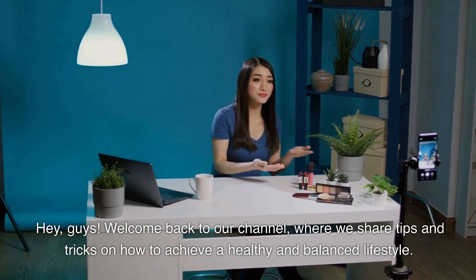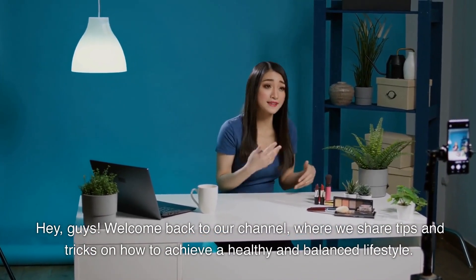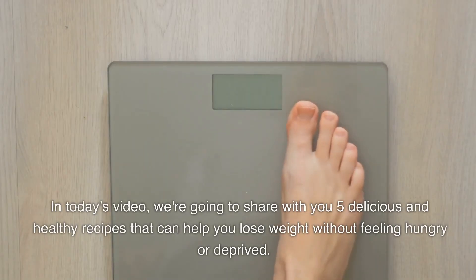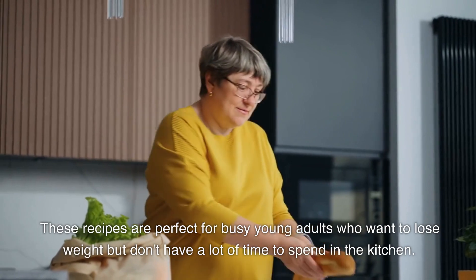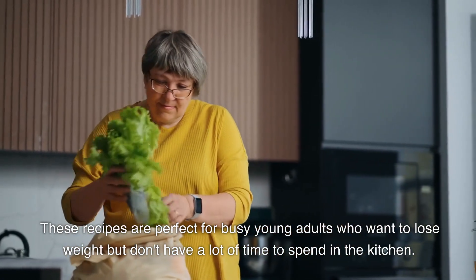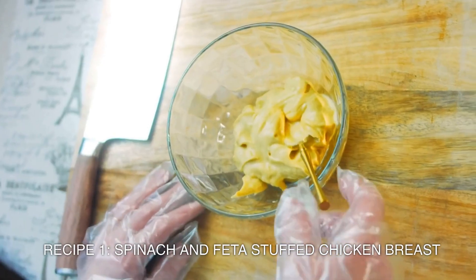Hey guys, welcome back to our channel where we share tips and tricks on how to achieve a healthy and balanced lifestyle. In today's video, we're going to share five delicious and healthy recipes that can help you lose weight without feeling hungry or deprived. These recipes are perfect for busy young adults who don't have a lot of time to spend in the kitchen. Let's get started! Recipe 1: Spinach and Feta Stuffed Chicken Breast.